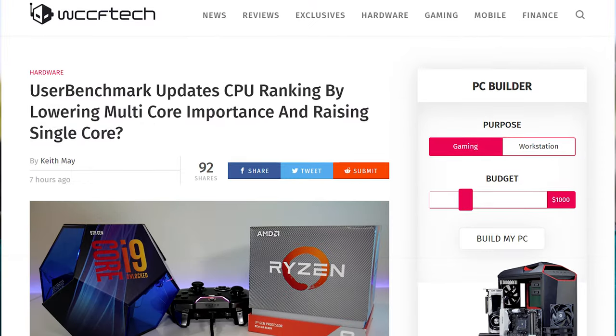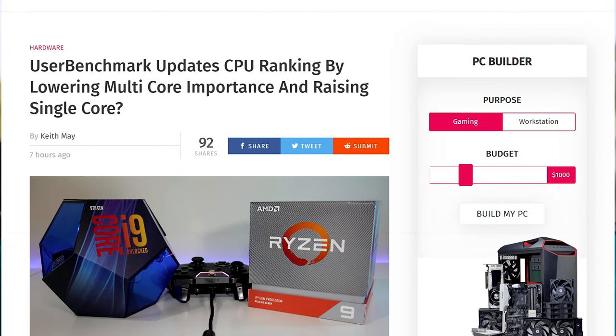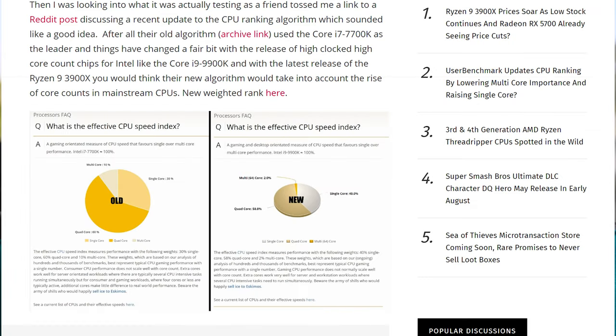We'll have to find out when we have more Threadripper 3000 information. It does seem like it's going to perform pretty well — but it also seems like Threadripper doesn't need to exist either. And we talked about two things that just showed up in the UserBenchmark databases. However, as of yesterday or a couple of days ago, UserBenchmark shifted all of their weightings on their benchmark comparison rankings, so Ryzen just sucks right now — it's terrible.